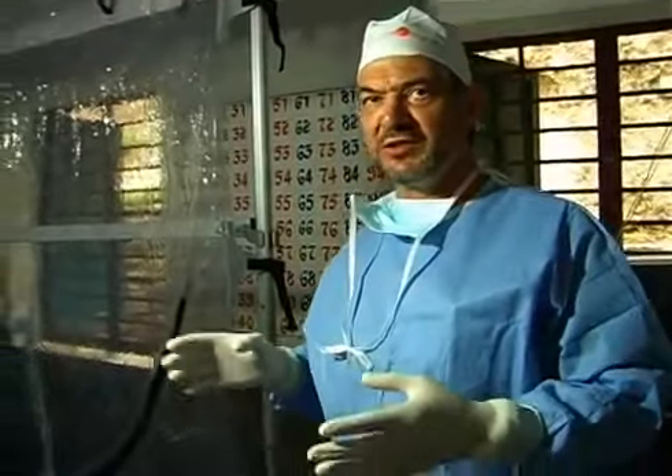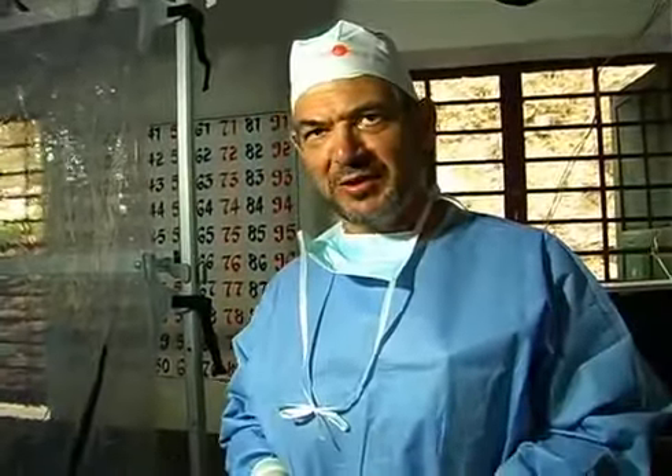So one can perform state-of-the-art surgery in any place in the world, even in the most isolated places such as this one.